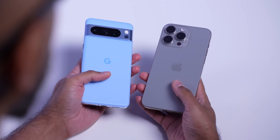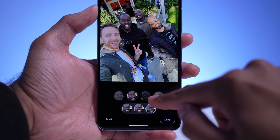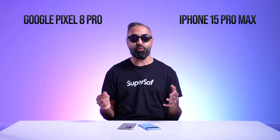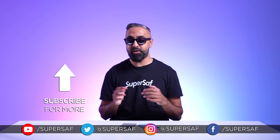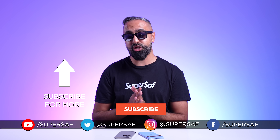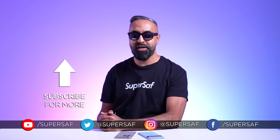So that's the Google Pixel 8 Pro versus the iPhone 15 Pro Max. I really like both devices — they both have excellent cameras. With the Pixel you get all of Google's AI features, which are very cool. With the iPhone you get the performance of the A17 Pro. Ultimately, it might simply come down to which operating system you prefer. Which one would you pick? Drop me a comment below. I've done other coverage of both the Pixel 8 Pro and the iPhone 15 Pro Max, linked in the description. Thanks for watching — this is Saf on SuperSaf TV.